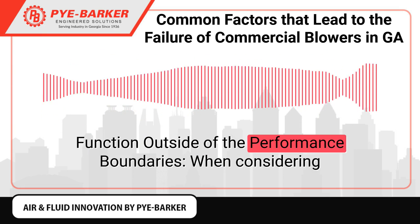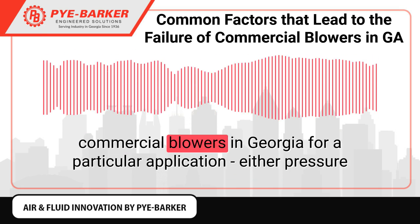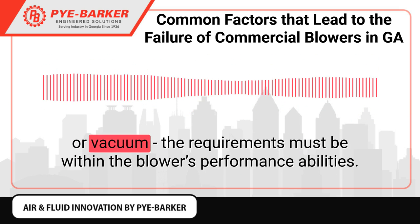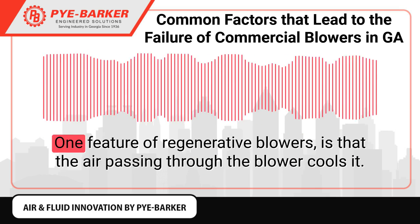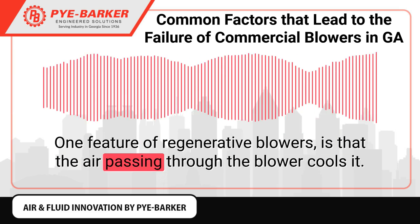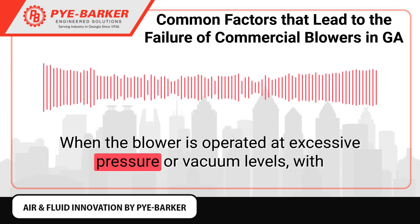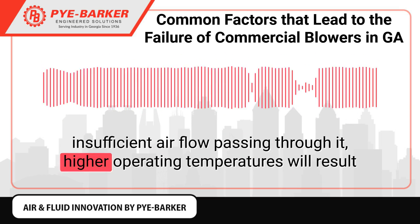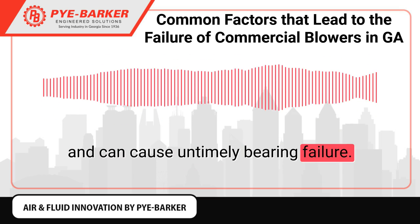Function outside of the performance boundaries. When considering commercial blowers in Georgia for a particular application, either pressure or vacuum, the requirements must be within the blower's performance abilities. One feature of regenerative blowers is that the air passing through the blower cools it. When the blower is operated at excessive pressure or vacuum levels with insufficient airflow passing through it, higher operating temperatures will result and can cause untimely bearing failure.